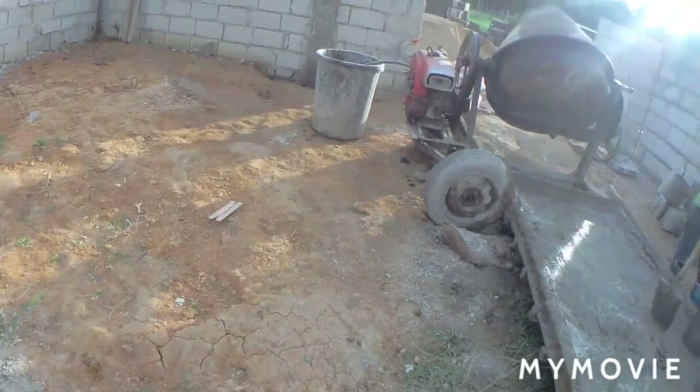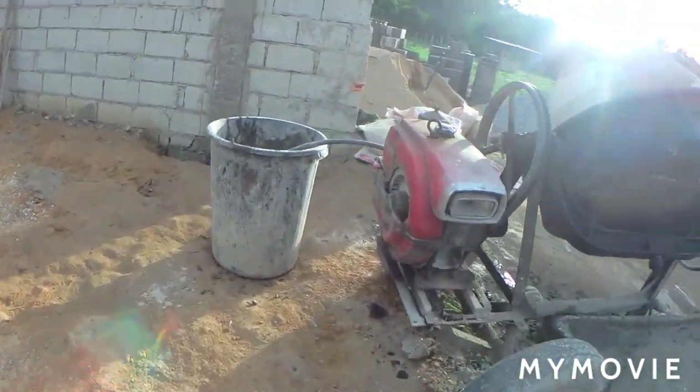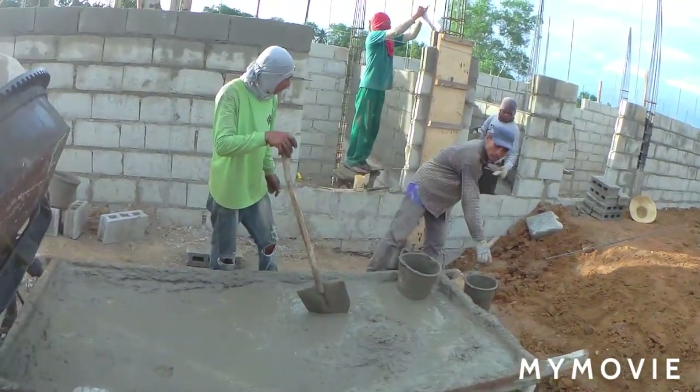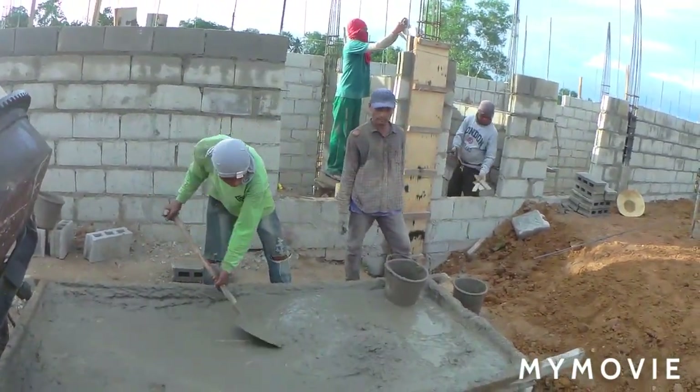Let's walk in here — they are mixing concrete right now because they are still doing the columns inside.